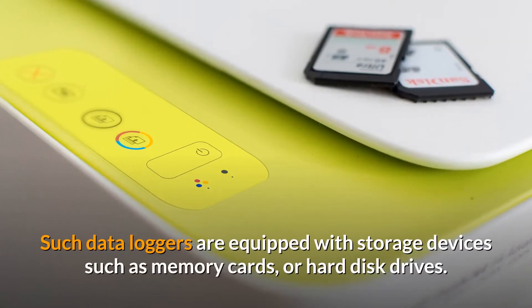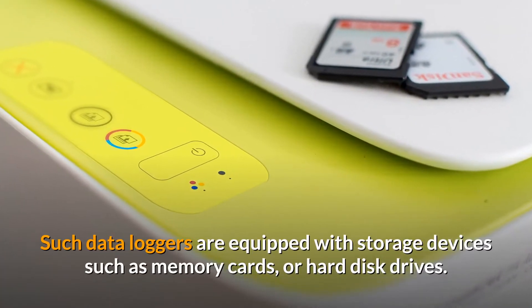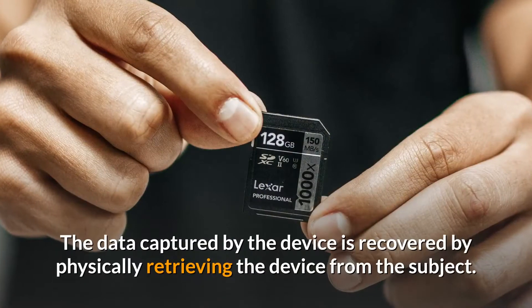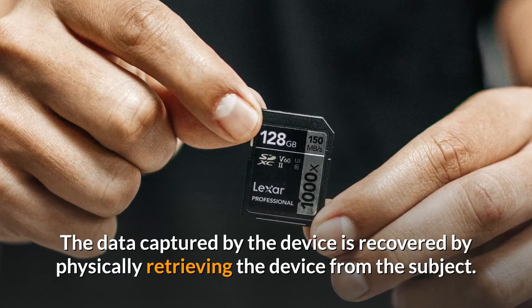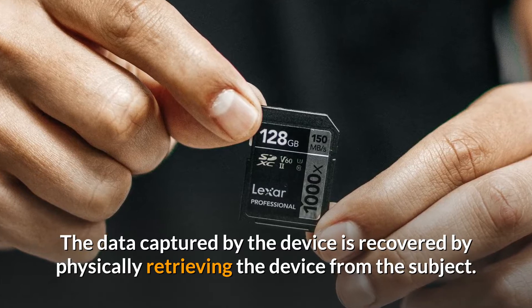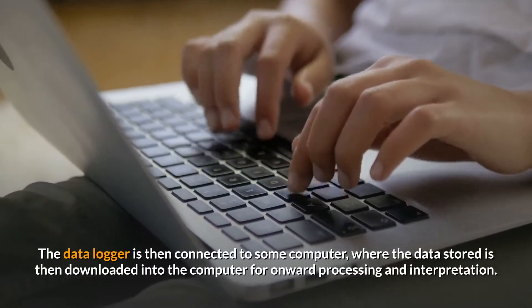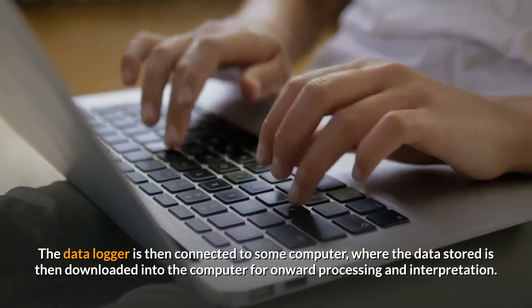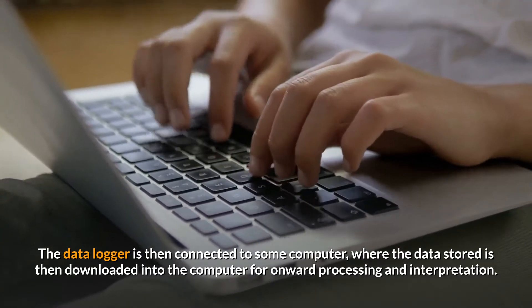Data loggers are equipped with storage devices such as memory cards or hard disk drives. The data captured by the device is recovered by physically retrieving the device from the subject. The data logger is then connected to a computer, where the stored data is downloaded for onward processing and interpretation.